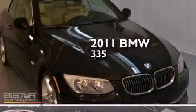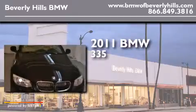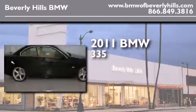This is a 2011 BMW 335. It has a 3.0 liter 6-cylinder engine, an automatic transmission, and a clean non-smoker interior.